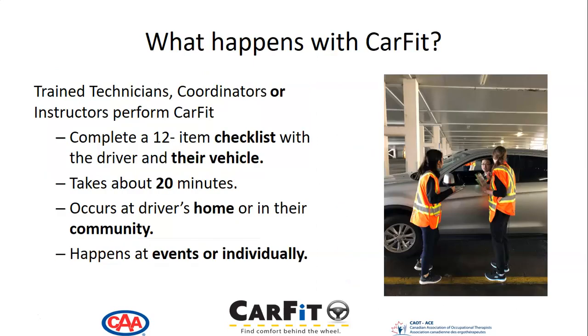Trained technicians, coordinators, or instructors perform CarFit. They complete a 12-item checklist with the driver and their vehicle. It takes about 20 minutes. It occurs at a driver's home or in their community, and it happens at events or individually.